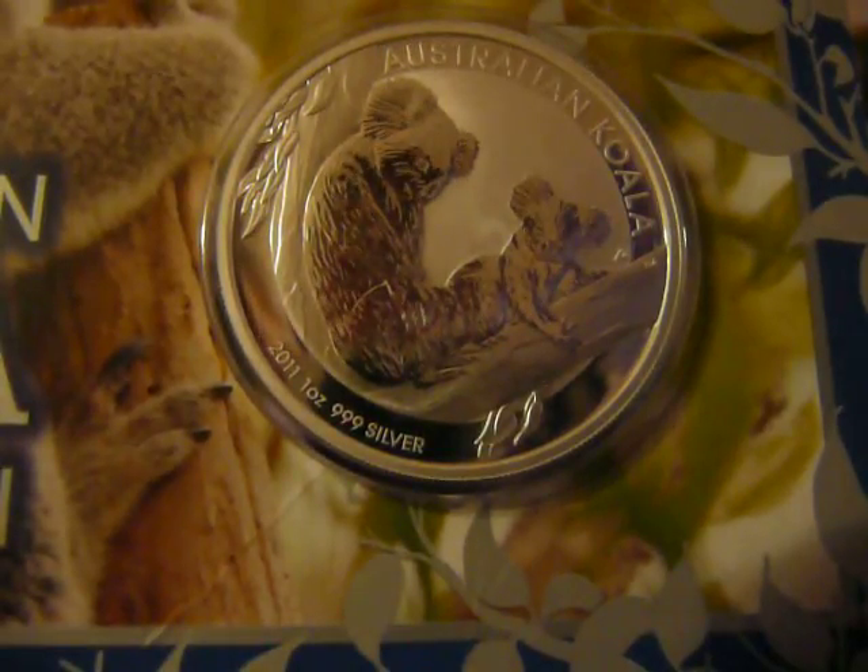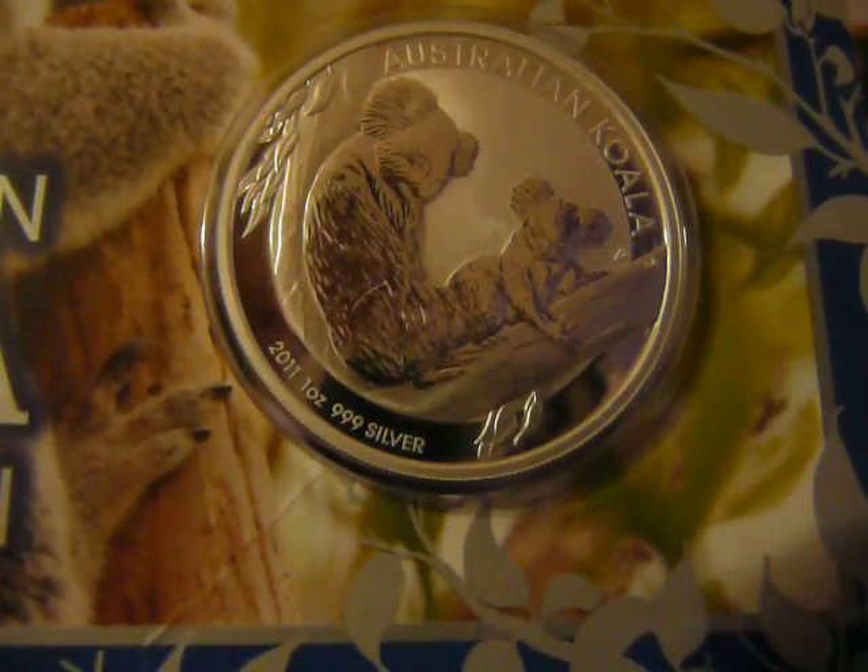Hey guys, MelonSmasher here, and today I'm going to be doing my 13th episode of Gold and Silver Prices. Today's date is October 27, 2011.